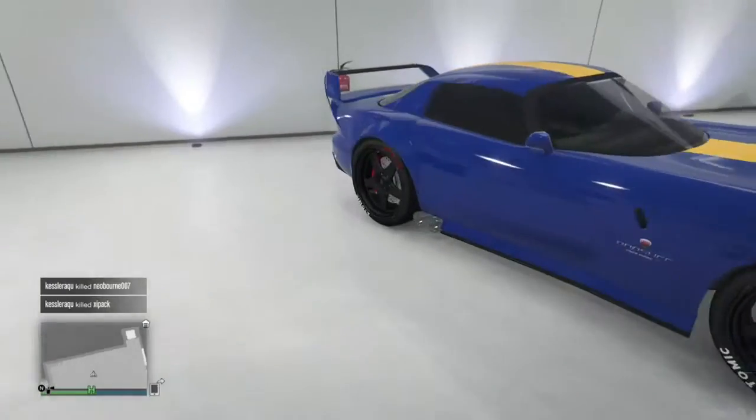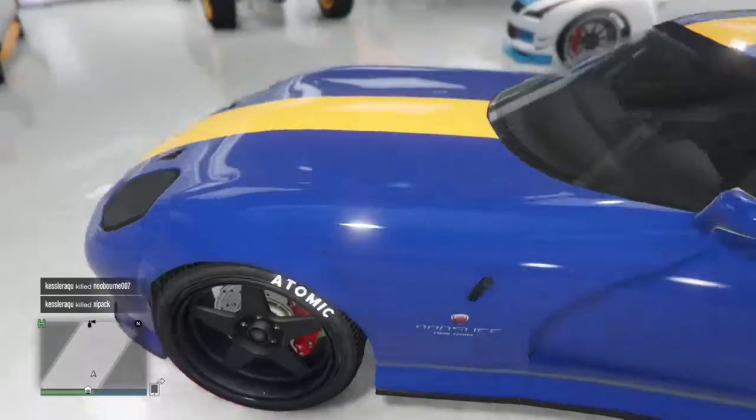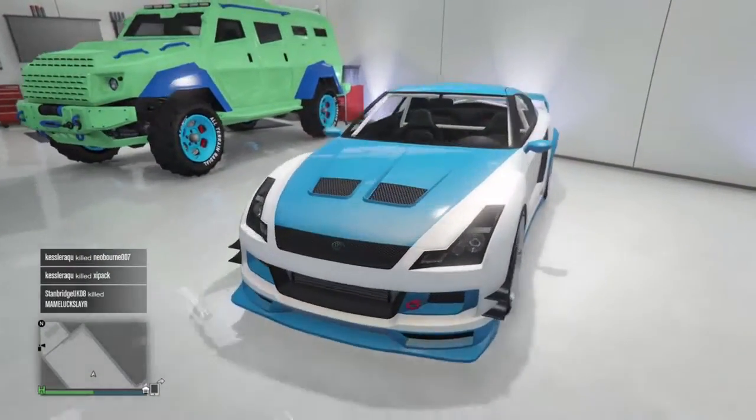Then we have my Banshee — again black wheels, blue primary colour and yellow secondary colour. I use this car occasionally just to mess around online and try and do some drifting and stuff like that, because it's a nice car to drift around with.